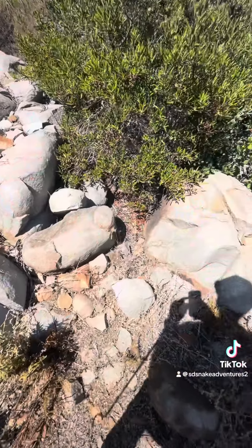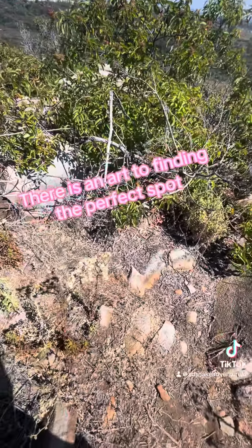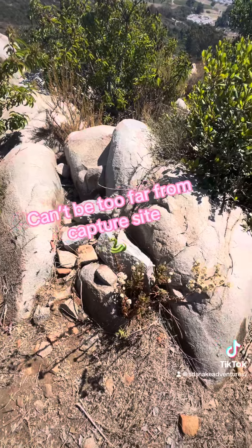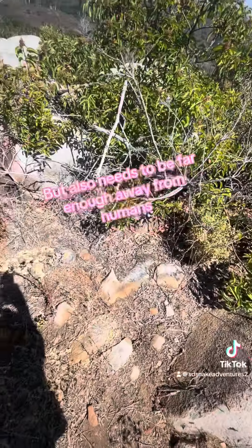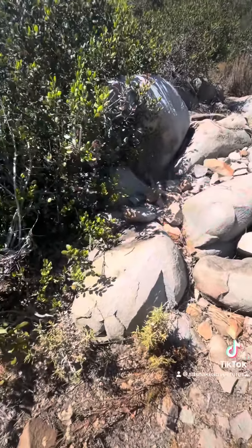All right, we are about a mile from the closest road and we are in perfect terrain for this giant snake. We are about, according to Google Earth, 1.2 miles away from where I captured this snake, and this is going to be her new home.